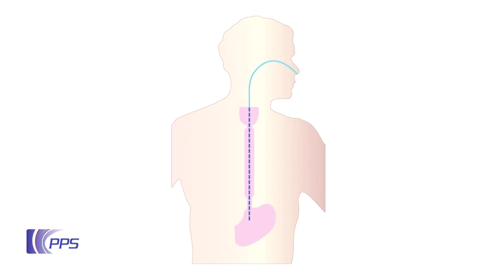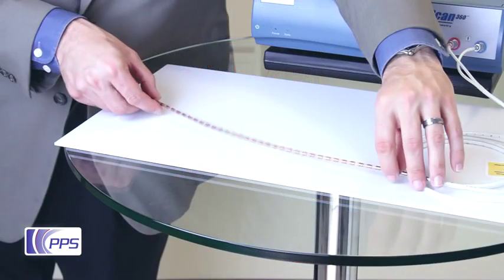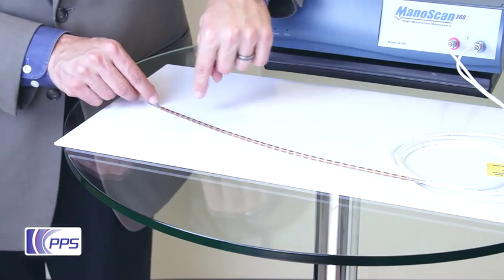This enabled real-time, high-resolution visualization of the peristalsis wave developed in the esophagus during swallowing. The tactile sensors appear as these copper-colored rings along the length.